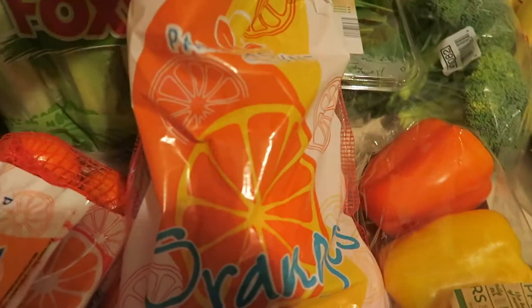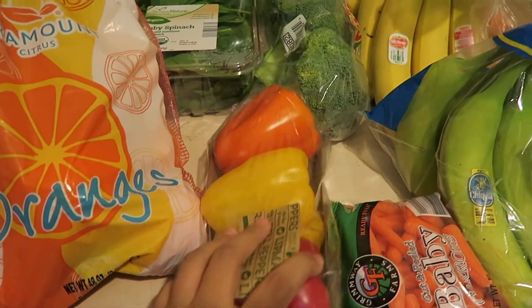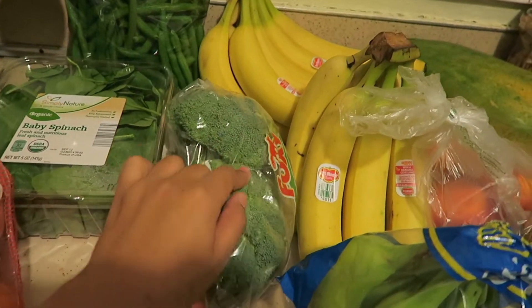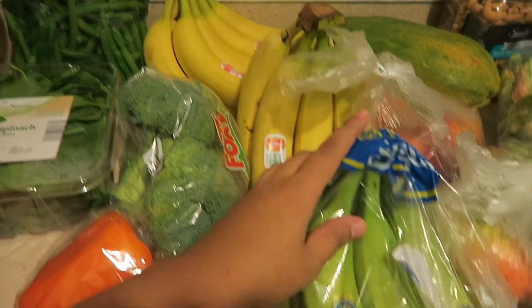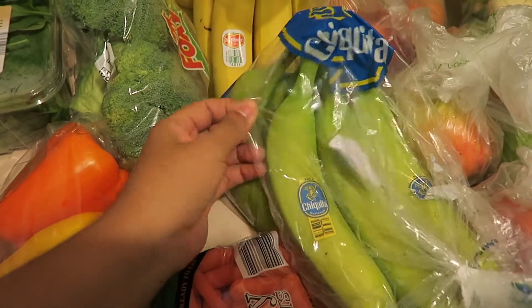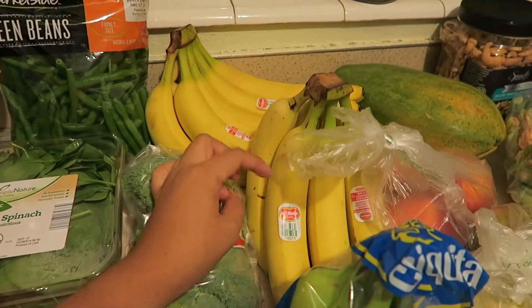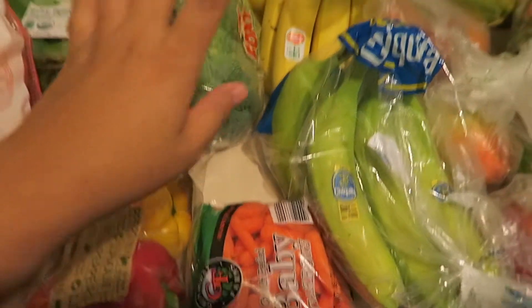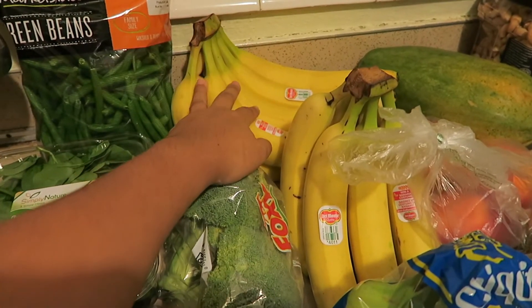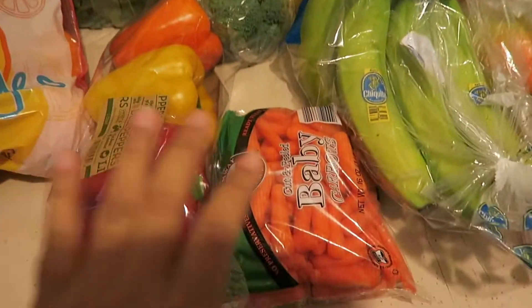We also got a bag of oranges, some colorful bell peppers, and some broccoli. We got a ton of bananas — these we actually got from Aldi, but they're still green. We picked some up at Walmart too, and I'm probably going to peel and freeze a whole bunch of them to have in smoothies and stuff like that.